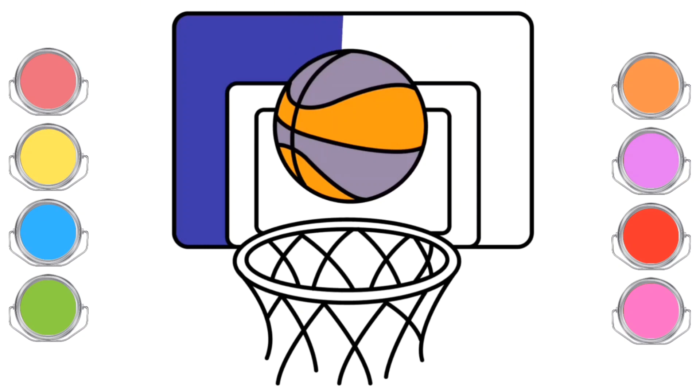Every time the ball goes into the hoop, our team gets points. And the more points, the more fun the game becomes. Plus, we can work together with our friends to score even more points.